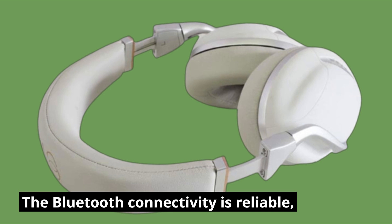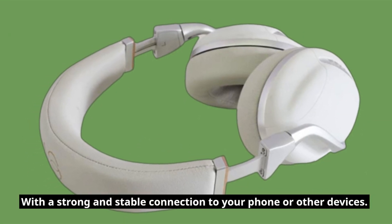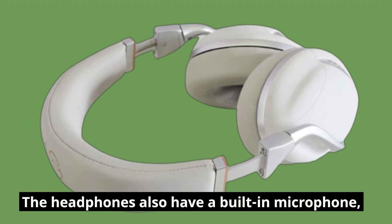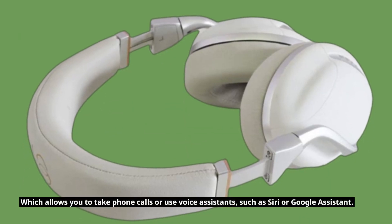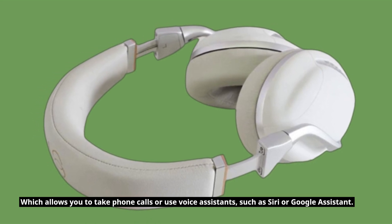The Bluetooth connectivity is reliable, with a strong and stable connection to your phone or other devices. The headphones also have a built-in microphone, which allows you to take phone calls or use voice assistants, such as Siri or Google Assistant.